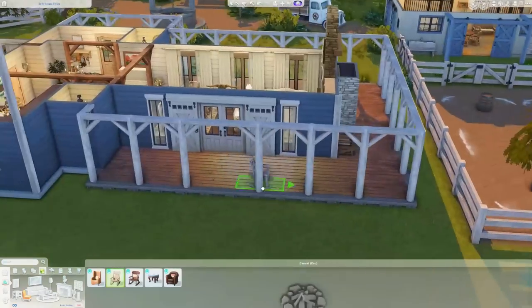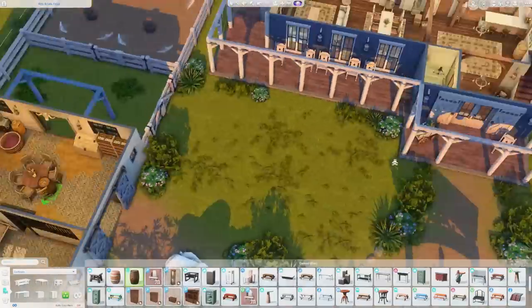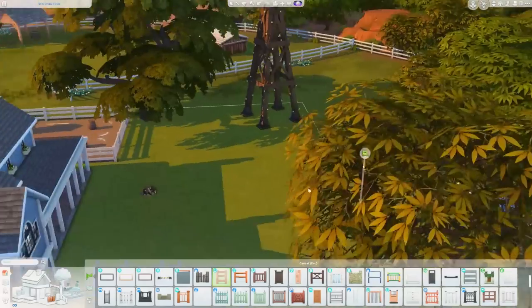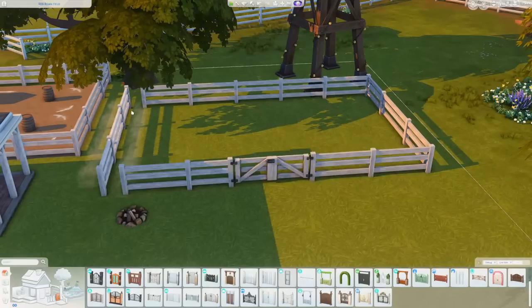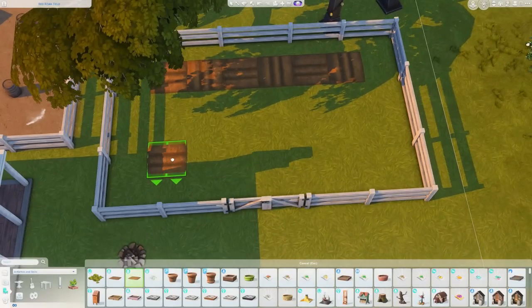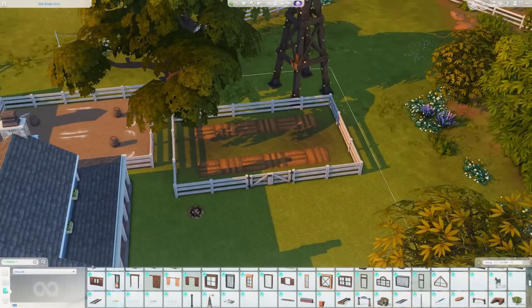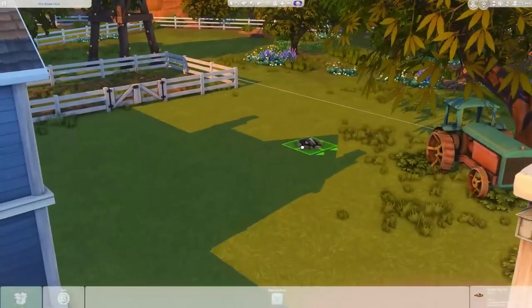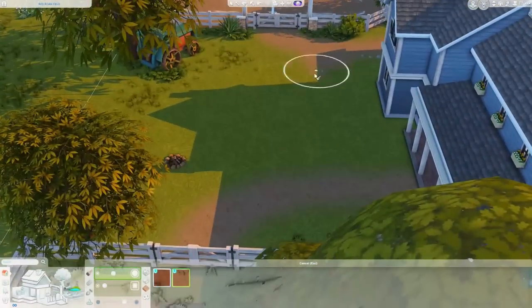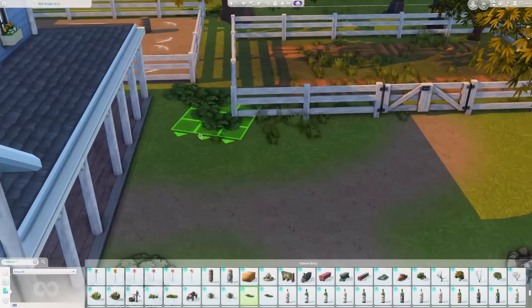I added a ton of rocking chairs on the little front porch — I loved it — plus a few on the back as well, keeping it simple. There's a wagon of flowers near the front door. There are plenty of places to rock on this property. Then I had to figure out the back area too, which I wasn't sure about, but I ended up putting the oversized crop gardening plots there. With a ranch hand or gardener it's manageable, but it's a big lot with a ton of activities.